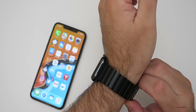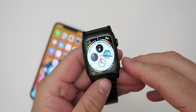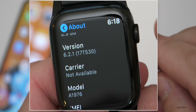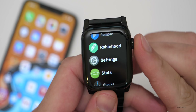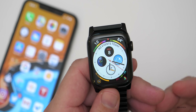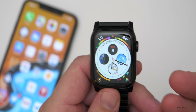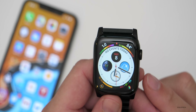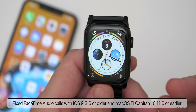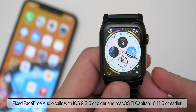This is pretty small as far as its size, so it's a minor bug fix. The build number is 17T530, and this particular build is basically a small bug fix for something that Apple fixed yesterday with iOS 13.4.1. It fixes an issue where any device running watchOS 6.2 previously could not participate in FaceTime audio calls — that was with devices running iOS 9.3.6 or older, or macOS El Capitan 10.11.6 or earlier.